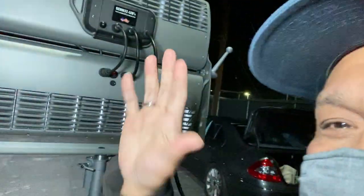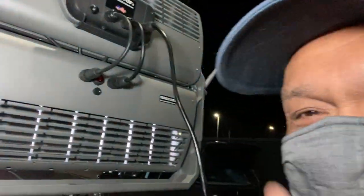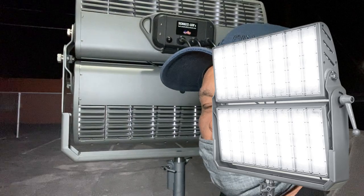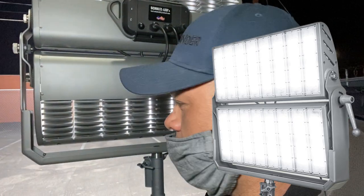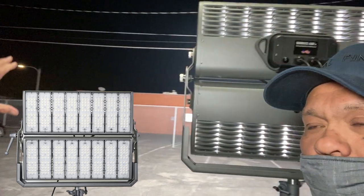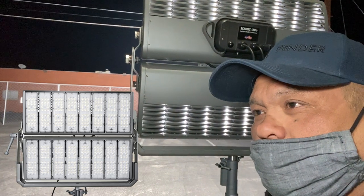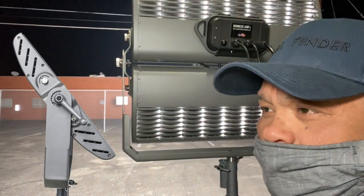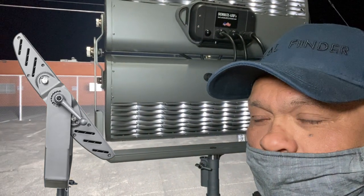This is the Schultz LEDs 800-watt unit. Carl, what is this equivalent to in terms of house power? They ran a test alongside the ARRI M18 at the same 30-degree focus beam angle, and the Schultz is brighter than the ARRI M18. It draws 6 amps at 120 volts — or 3 amps at 220 volts.